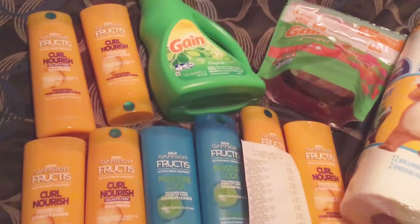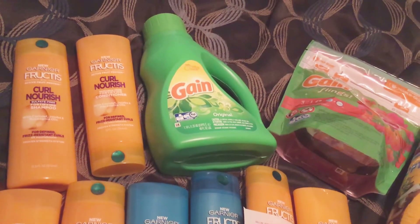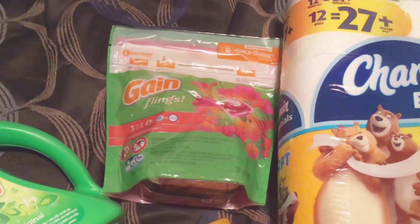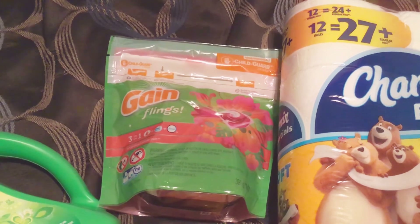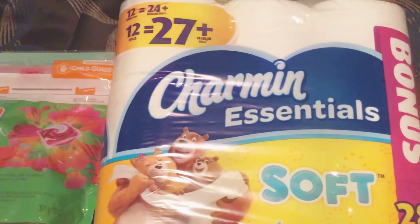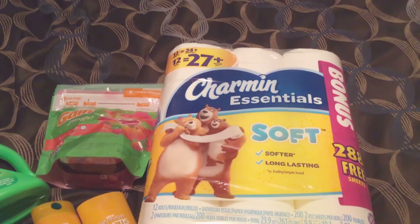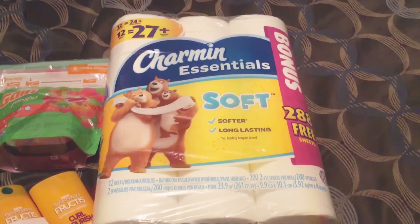The Gain laundry detergent is on price break for four dollars and fifty cents. There's a clippable two dollars off of one in the Dollar General app. The Gain Flings are four dollars and ninety-five cents and there's a three dollars off of one Gain Fling or Tide Pod any count clippable on the Dollar General app. The Charmin Essentials toilet paper is on price break for four dollars and ninety-five cents and there is a clippable one dollar off of one Charmin Essentials coupon from the Dollar General app.